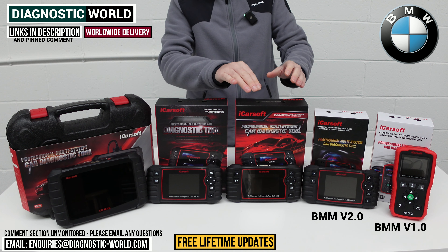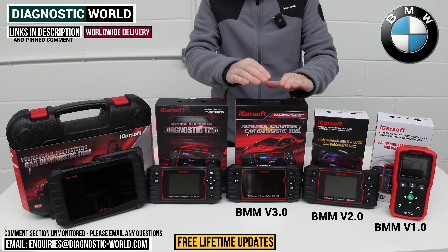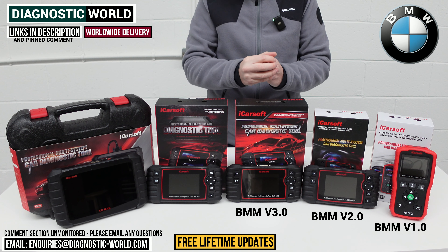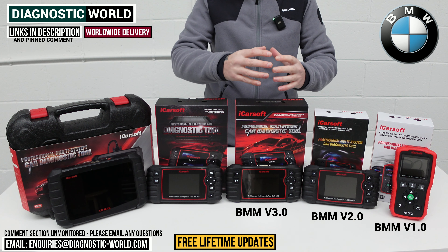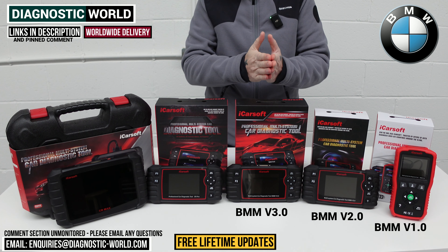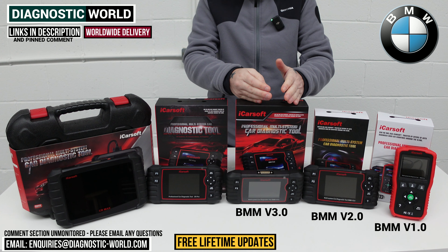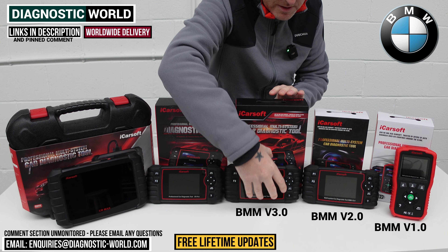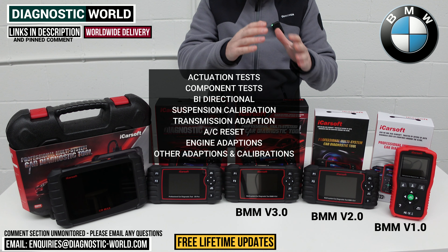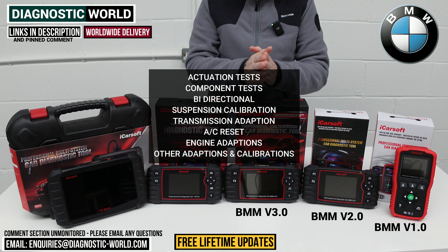We then move on to the next advanced tool — the BMM version 3.0. This tool goes over and above everything the previous tools do. It has better hardware and software, which means it can deal with the latest vehicles — roughly up to late 2022 to mid 2023 models. It's a bi-directional scan tool, so it allows you to do actuation tests and component testing — suspension calibration, transmission adaptions, air conditioning reset, engine adaptions, and other similar adaptions as well.